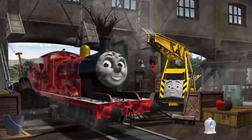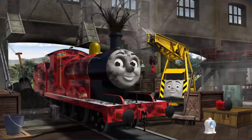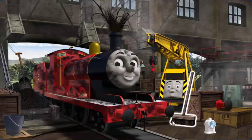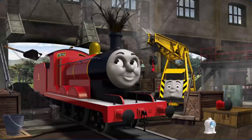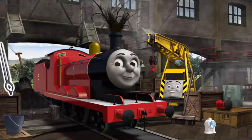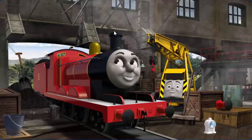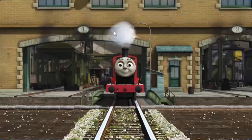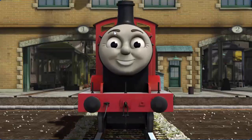James is covered with soot and his funnel is clogged with twigs and he needs more coal. Great job, but there's still more to do — James's funnel still needs fixing. You fixed it! James is ready to get back to work.